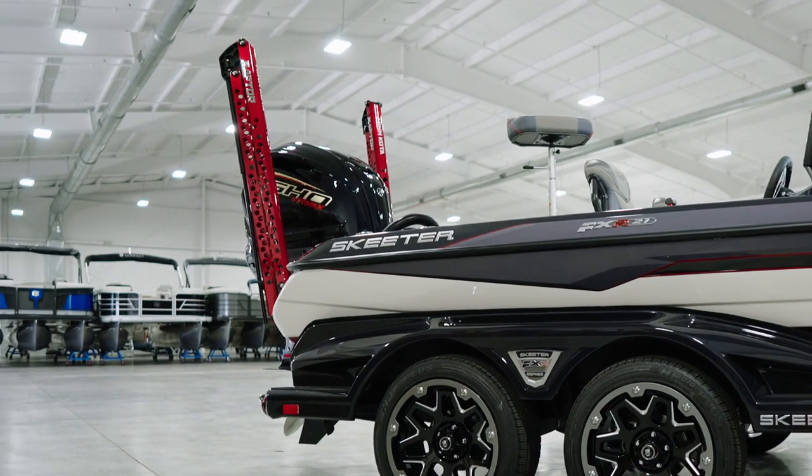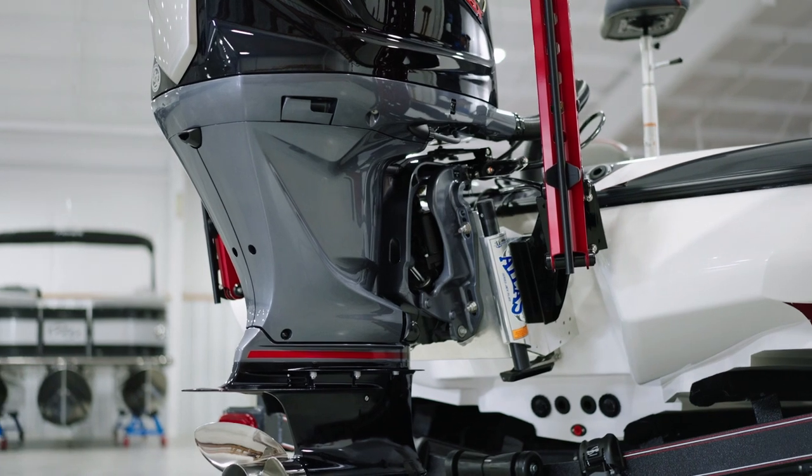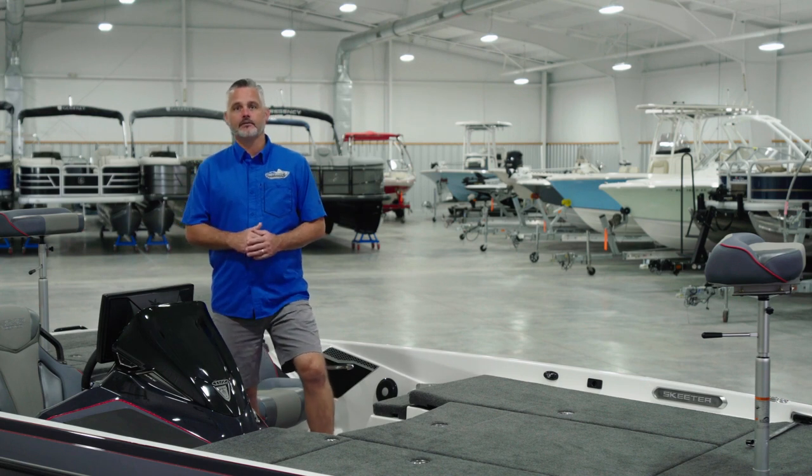The magic of these Raptors is the Active Anchor technology. They'll actually auto adjust on the fly, applying additional pressure if needed to make sure you stay exactly where the fish are. The 2022 will also feature a host of new standard features.